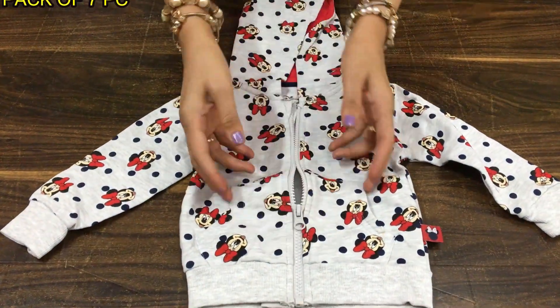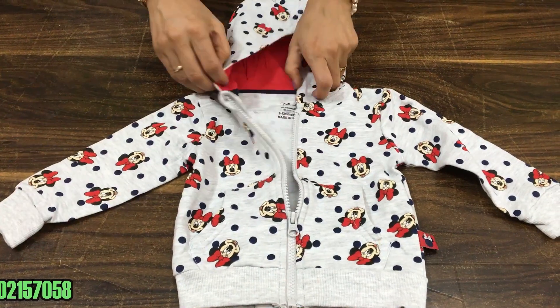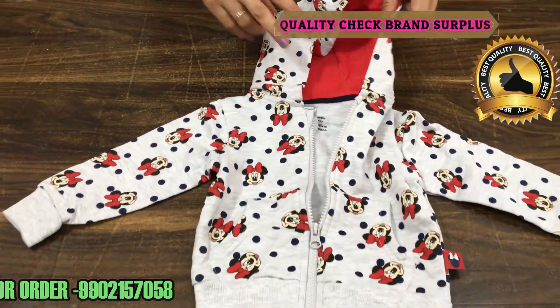The next jacket also has a zip with pockets and an elastic waist. It is from the Dexter brand, and inside the fabric is also of good quality with a nice finish.